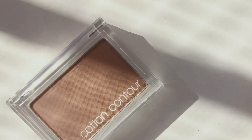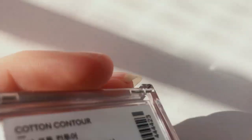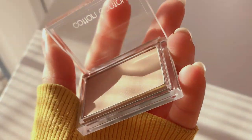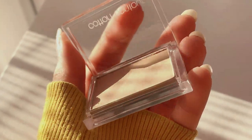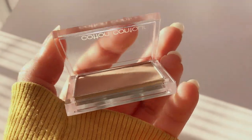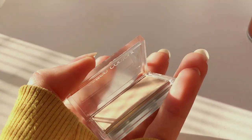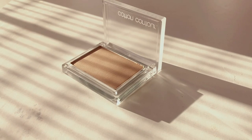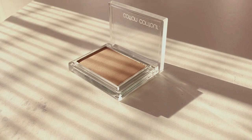For the makeup products, I got the Missha Cotton Contour in the color Baked Bagel. I was struggling a little to close the packaging. I'll be using it more as a contour product than a blush — it's really blendable, has a matte texture, and is pretty buildable as well.